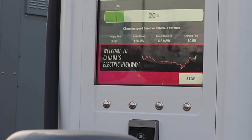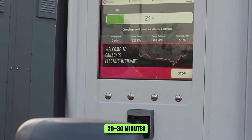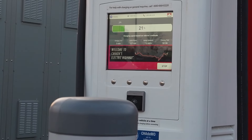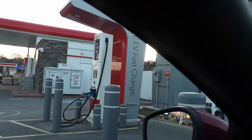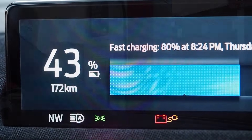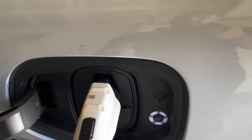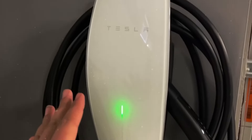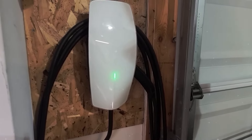Level 3 chargers are the fastest type available. Charging from 0 to 80% is achieved in approximately 20 to 30 minutes, depending on the EV model and charger's power output. This allows electric vehicles to make long-distance trips with much less time spent recharging along the way compared to Level 2 charging stations. For example, on a long family road trip that might require five hours of charging with a Level 2 charger, strategically located Level 3 charging points can reduce that time significantly.